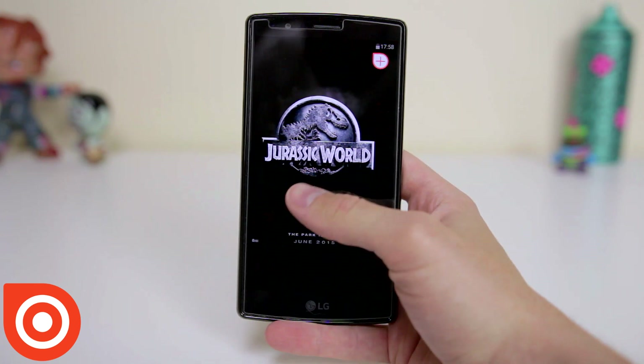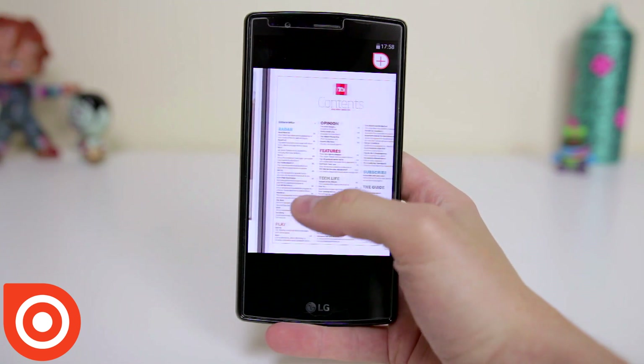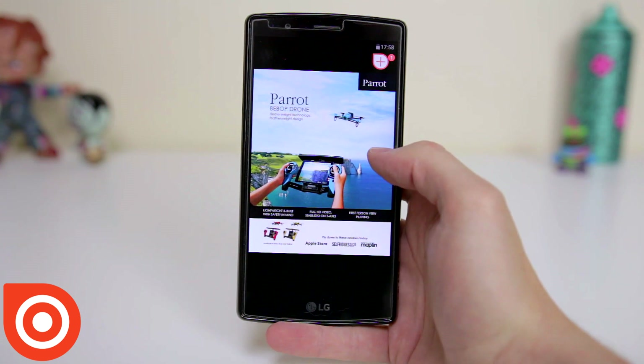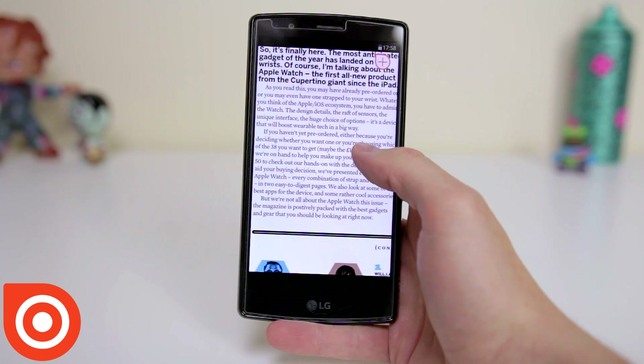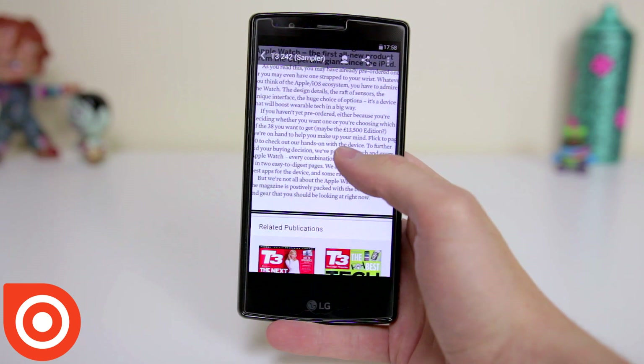Scrolling through magazines is very smooth, and with most mobile devices being very large these days, reading the print is no trouble at all. However, if you need larger text, you can simply double tap the screen to enlarge the print for easier reading. Overall this app is amazing and definitely everyone should have it on their device.